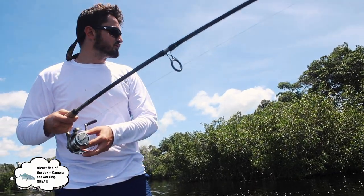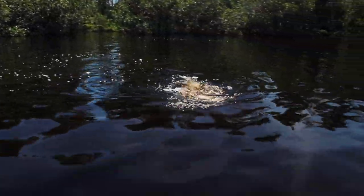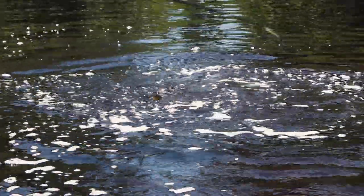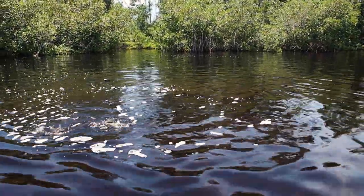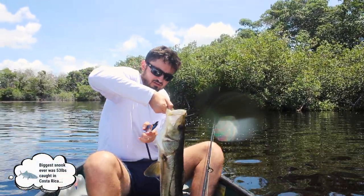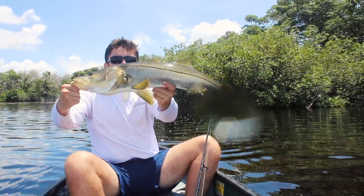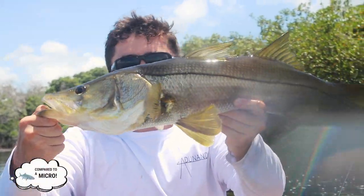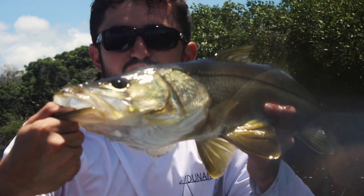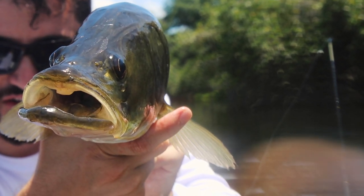We've got some technical difficulties, but we're actually on a nice snook here. Very nice snook — he's in a weird position too. Look at that nice snook, he is just absolutely enormous. Well, not enormous, but he's a lot nicer than what we've been seeing all day. So pretty much what we're doing is just throwing this mirror lure, looking around for snook that would like to eat. I'd say that's a nice slot snook.